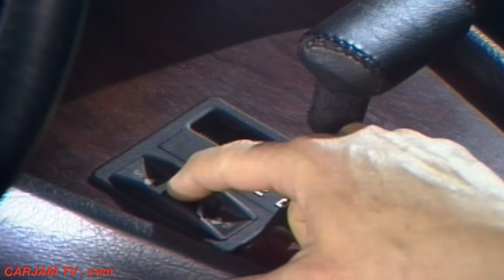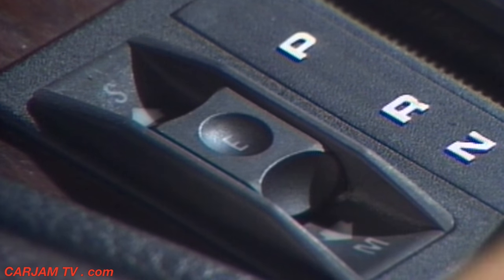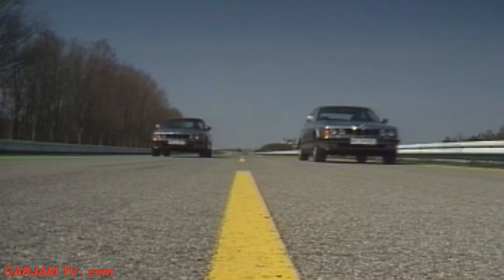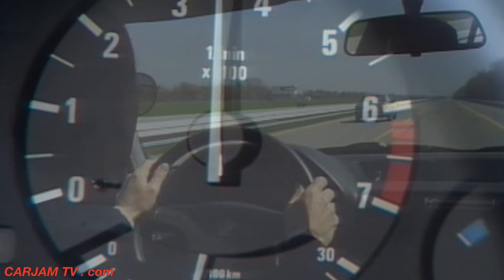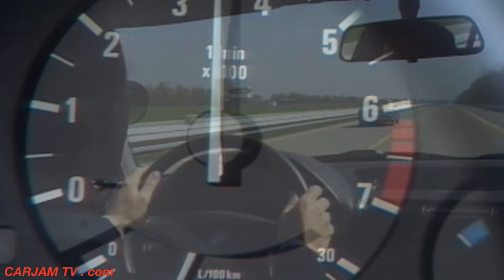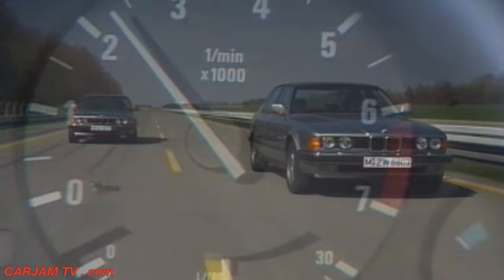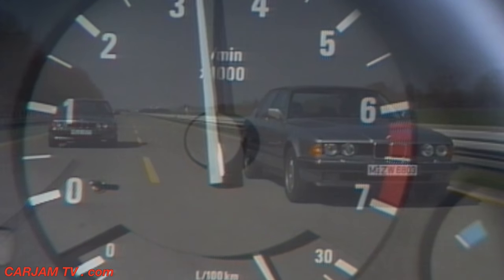The electro-hydraulic four-speed automatic transmission gives a choice between a really economical and a somewhat more sporty style of driving. The individual gears can also be selected manually. The economy program is marked by low consumption figures. As the acceleration test shows, the available power can be used to the full in the sporty program, which holds the lower gears for longer.